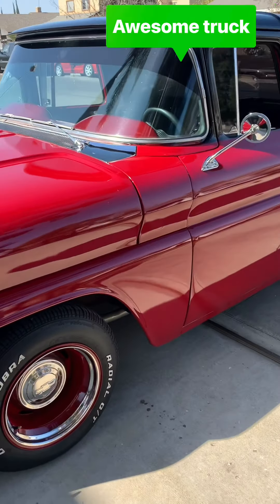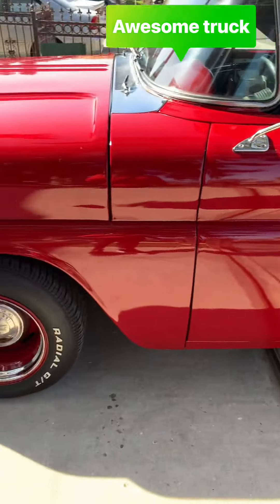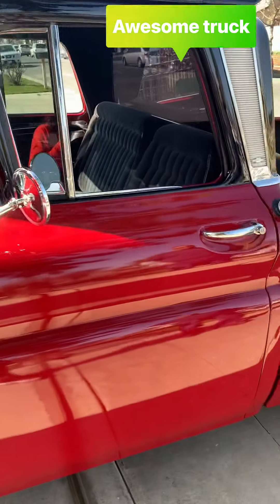Today we have a special, special, special guest — a gentleman that was willing to have his friends get together so we could all admire their gorgeous cars. Again, thank you to the Primos Car Club for sharing their gorgeous cars. Much appreciated.